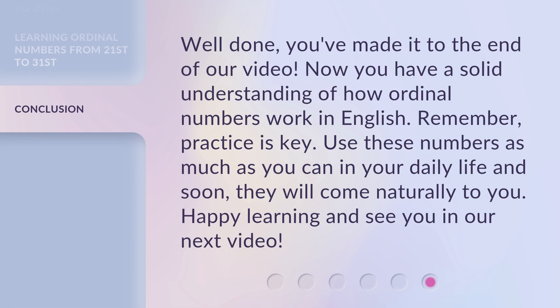Well done, you've made it to the end of our video. Now you have a solid understanding of how ordinal numbers work in English. Remember, practice is key. Use these numbers as much as you can in your daily life and soon they will come naturally to you. Happy learning and see you in our next video.